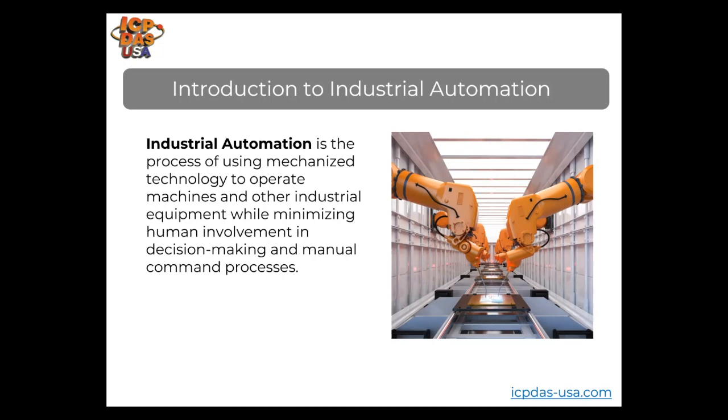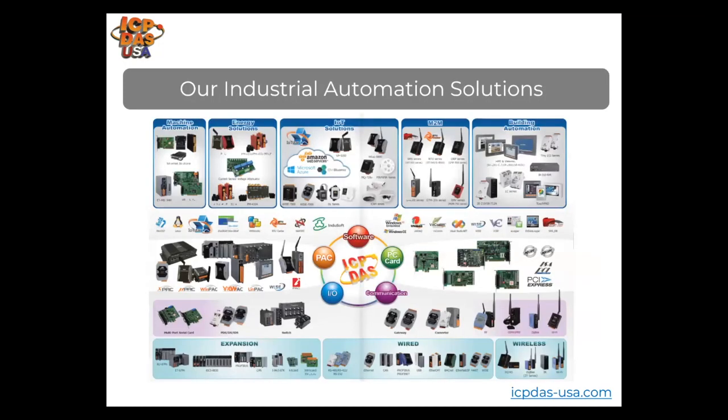Many different kinds of industrial automation equipment are being used for improving processes and helping save time and materials. We offer an extensive line of industrial automation solutions including machine automation and motion control in remote and PC board form factor.